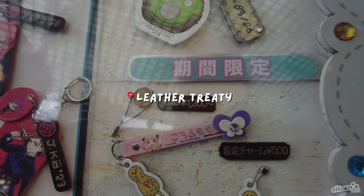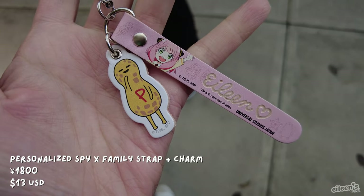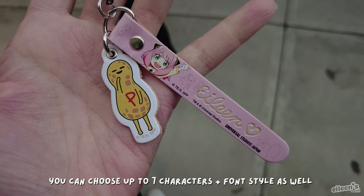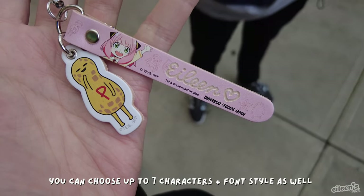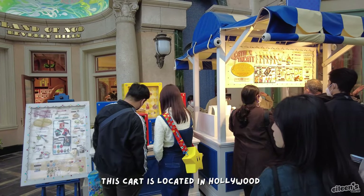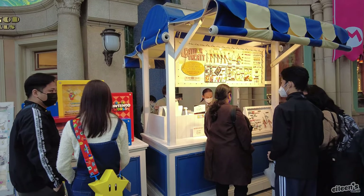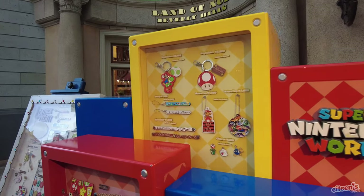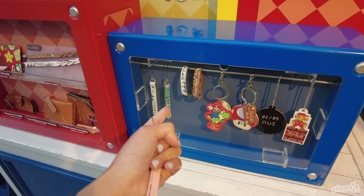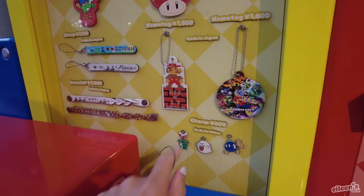I just picked up my personalized leather Spy Family phone tag. I added a Peanuts charm for an extra 500 yen — super cool souvenir, and I don't think it's very expensive at 1,800 yen. Basically, if there's a character that they have here at Universal — Hello Kitty, Minions, Super Mario — you can get some sort of keychain, bracelet, or tag. Pretty cool souvenir, and you get to add extra stuff to it too.